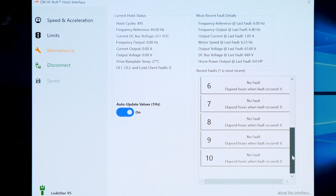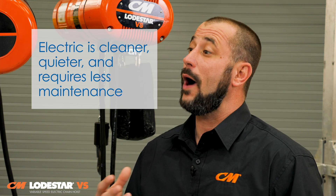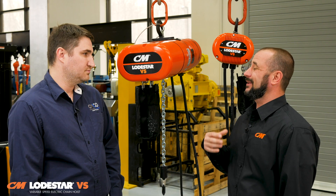From a total cost of ownership perspective, how does the Lodestar VS compare to an air hoist? Electric is a lot cleaner, quieter, and requires less maintenance than an air system. Air systems tend to be extremely loud and dirty — they require oil-lubricated air running through them that gets released into the environment, and they need a large air supply system plus a holding tank because they consume so much more air. The Lodestar VS would be much less costly in installation, maintenance, and runtime.